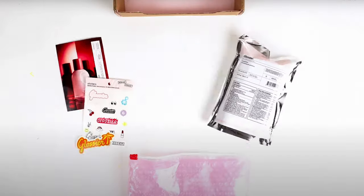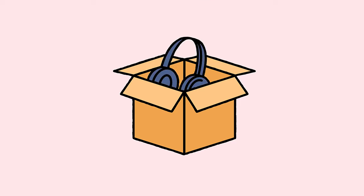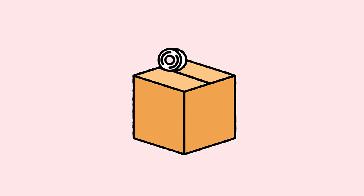If there's one thing that makes e-commerce, well, e-commerce, it's shipping. Whether you're a small mom-and-pop e-com store or the behemoth itself, Amazon, the shipping part of the equation is one of the most important pieces to have figured out.